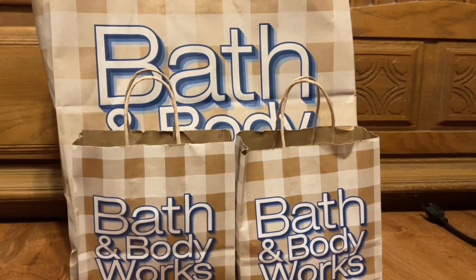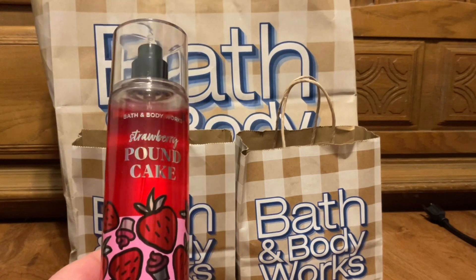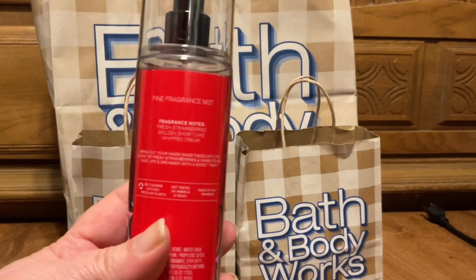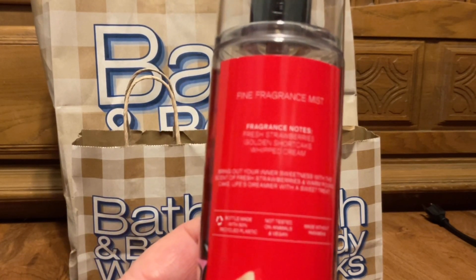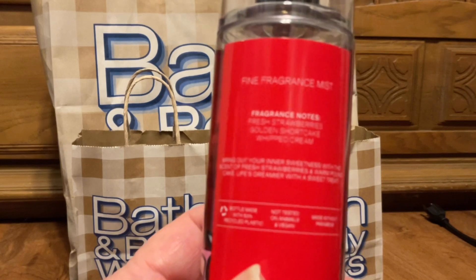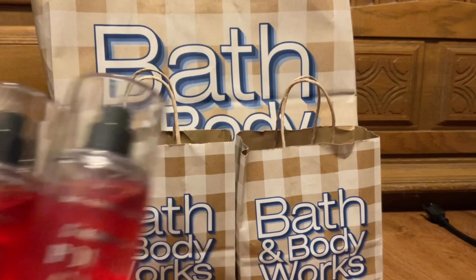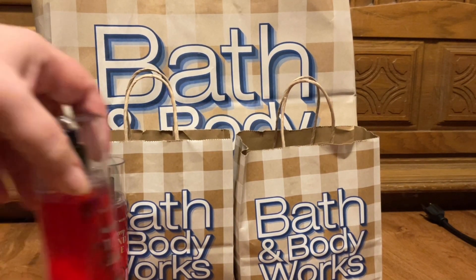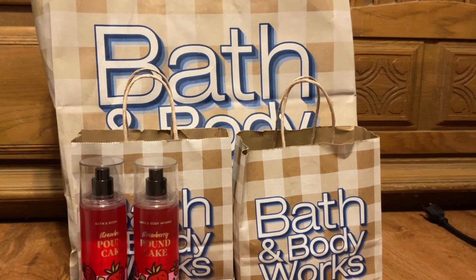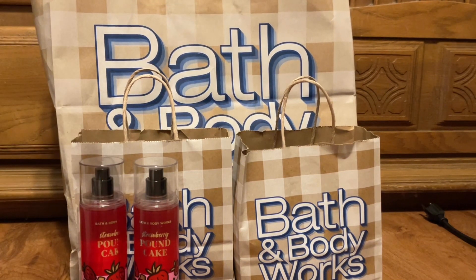I participated in the fine fragrance mist sale and I picked up a Strawberry Pound Cake. Scent notes are fresh strawberries, golden shortcake, and whipped cream. I did pick up two of those. I have five body care items — three shower gels and two moisturizing body washes, so I like to keep even with the number.